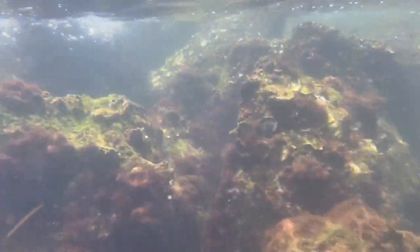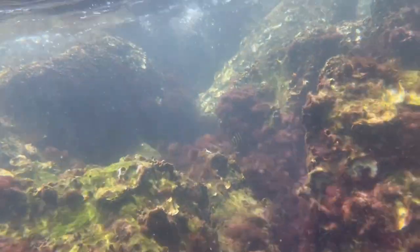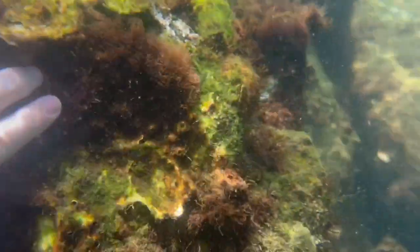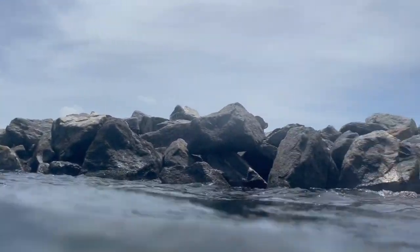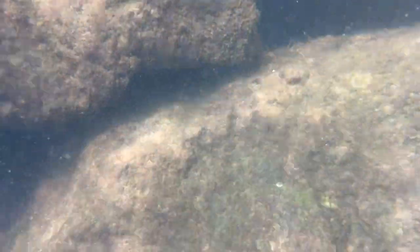The jetties at the pass are like a mini ecosystem where you can spot everything from graceful moon jellies to the ever-busy striped mullet. While it may look calm on the surface, there's a whole lot of drama and survival happening just beneath the waves.